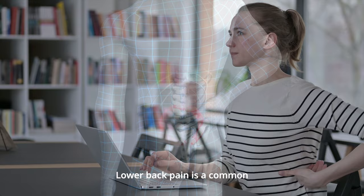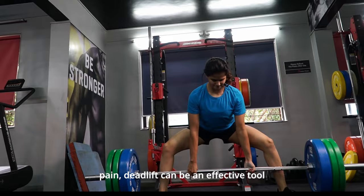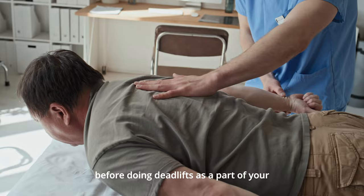Lower back pain is a common complaint for both men and women. Research shows that for mild low back pain, the deadlift can be an effective tool to reduce the symptoms of this ailment. Note that correct deadlift technique with a neutral spine position is critical — only under such conditions will the exercise not aggravate the pain. However, you should consult your doctor before doing deadlifts as part of your treatment for low back pain.